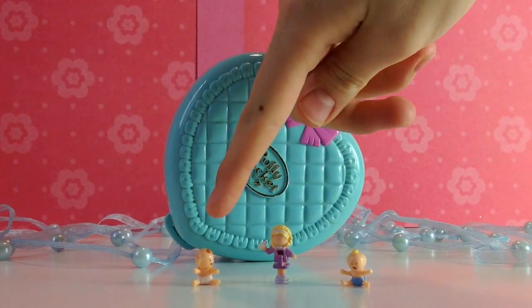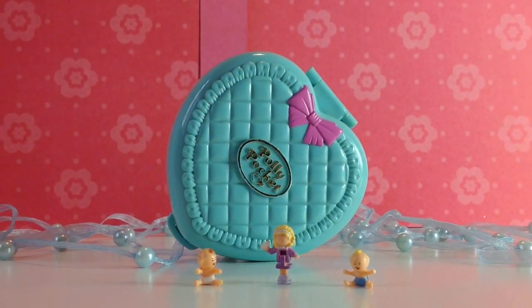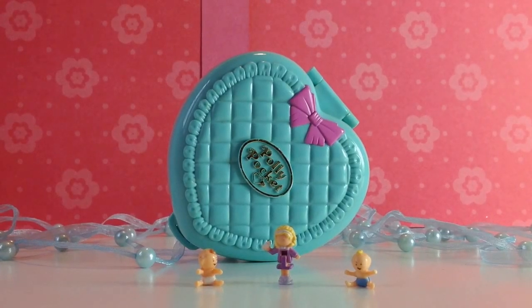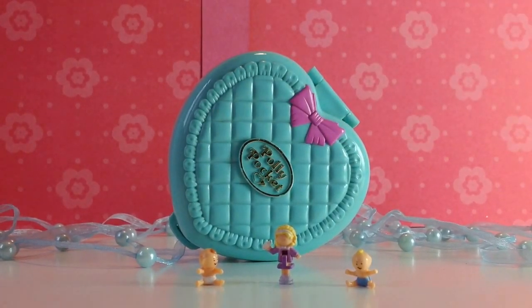The first one is the sister Susie. Then we've got Polly with a baby bottle in her hand, and Matt, the brother.